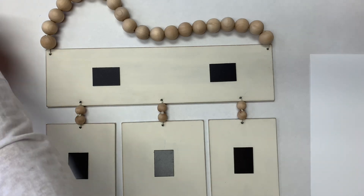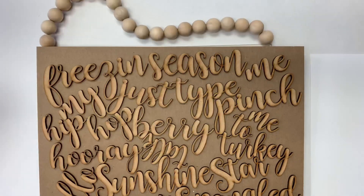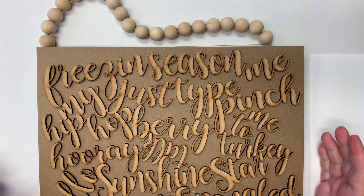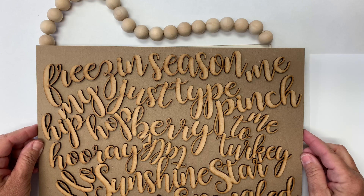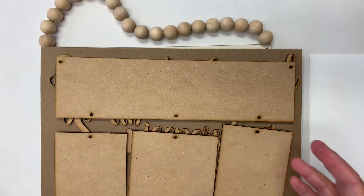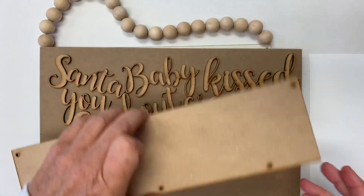You will also receive 12 months of new titles. Since the calendar kits say the month name on them — like this says June — you wouldn't want that as part of your hanging sign. So I created 12 new titles: January is Freezing Season, February is Just My Type, March is Pinch Me, Easter is Hip Hop Array, then Berry Sweet, Hello Sunshine, Sunkissed, July is Star Spangled. September is Nuts About You because it has little nuts on the calendar pieces. I tried to match the titles to the icons from the calendar pieces. Halloween is Jeepers Creepers, November is Talk Turkey to Me, and December is Santa Baby.